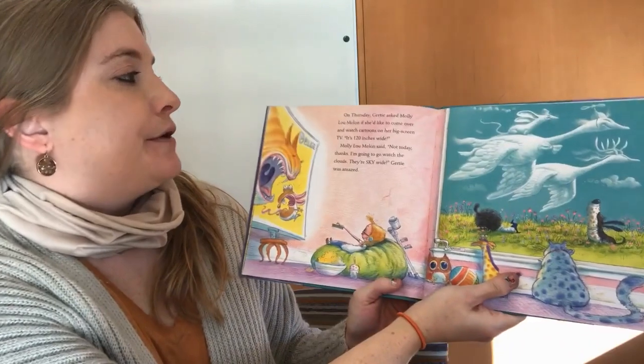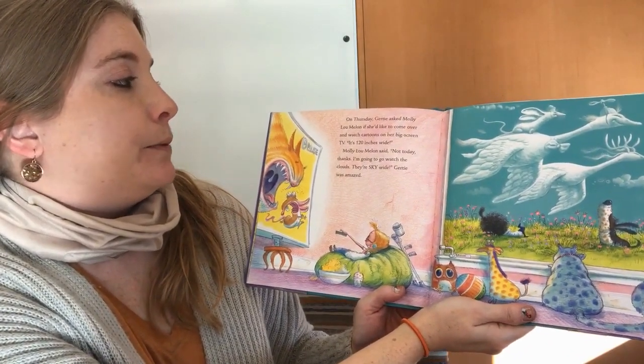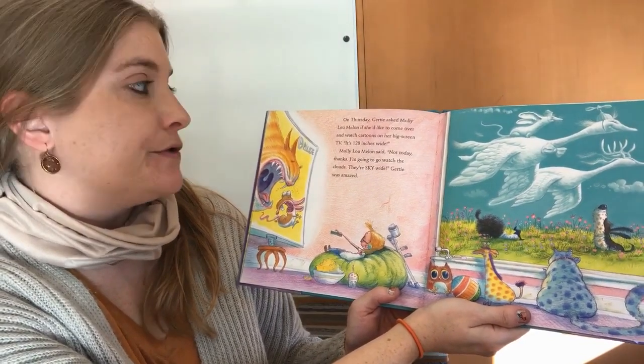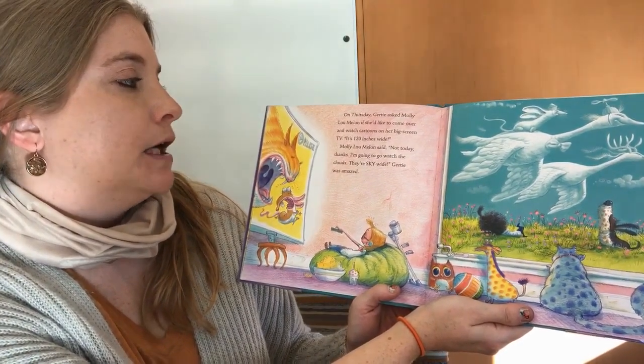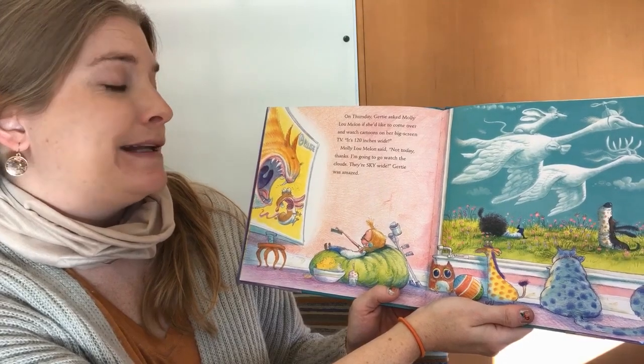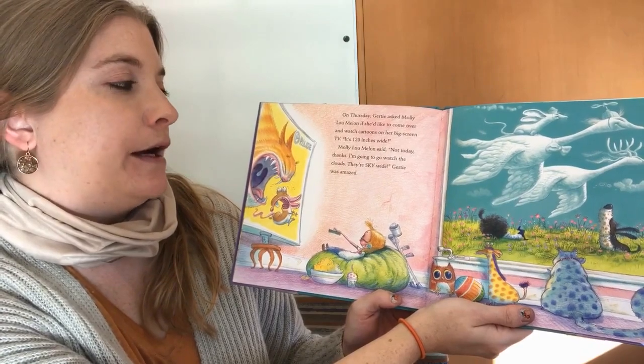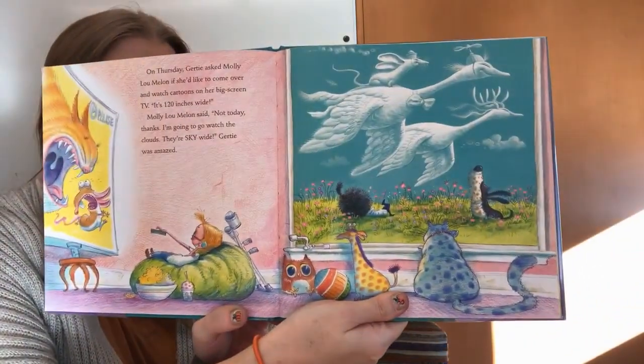On Thursday, Gertie asked Molly if she'd like to come over and watch cartoons on her big screen TV. It's a hundred and twenty inches wide. Molly Lou Melon said, not today, thanks. I'm going to watch the clouds. They're sky wide. Gertie was amazed.